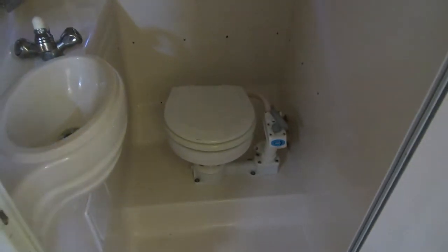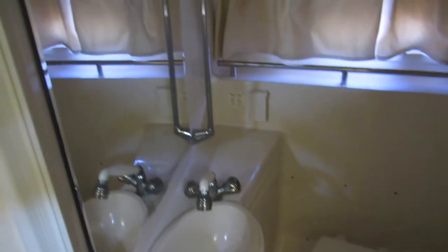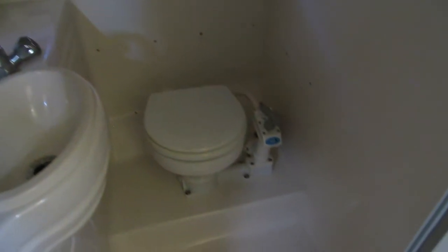It has a nice size head area. It's got a full mirror and overhead lighting. This will also double as a shower area — the faucet pops up and goes on a hook, and this is all enclosed with a shower drain there, as you can see on the right side of the screen.